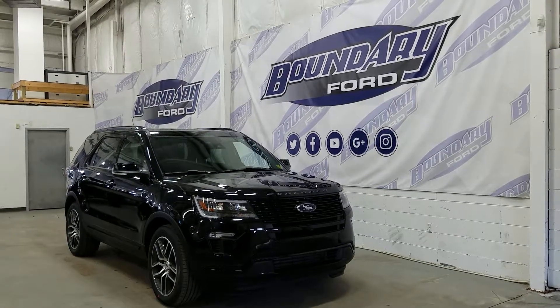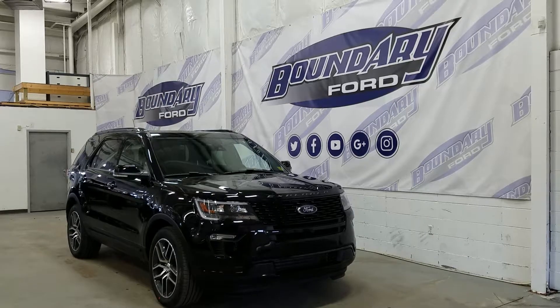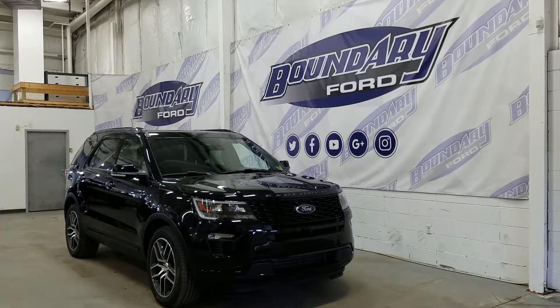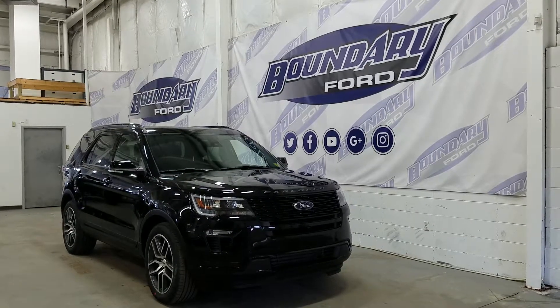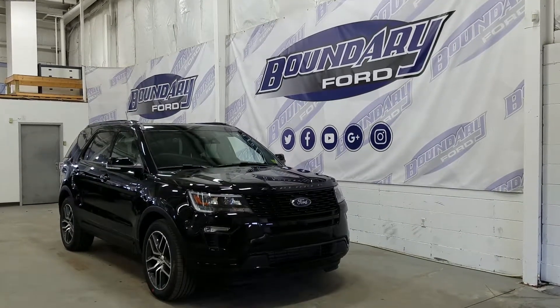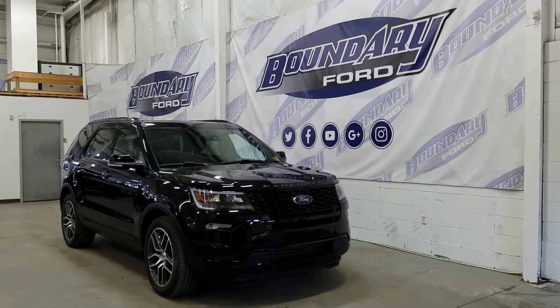We have LED signal lights, black mirror caps, black door handles with intelligent access key, a black roof rack, an overhead sunroof, and four full doors to accommodate seven passengers. The Explorer is equipped with privacy tinted rear windows and a rear power liftgate.